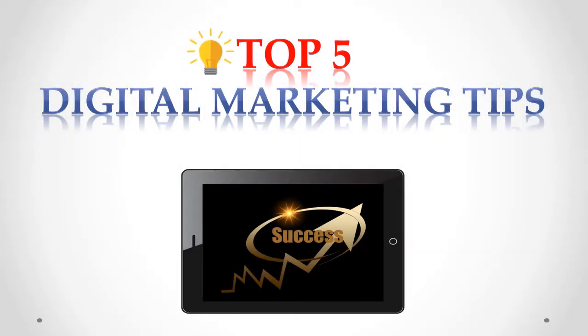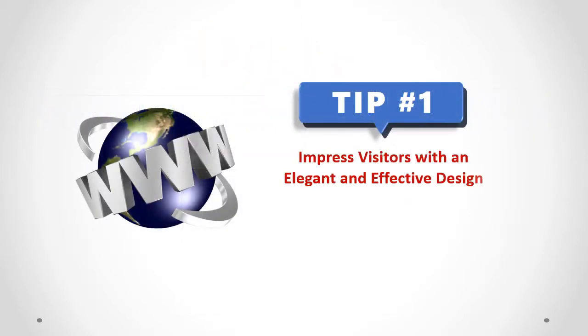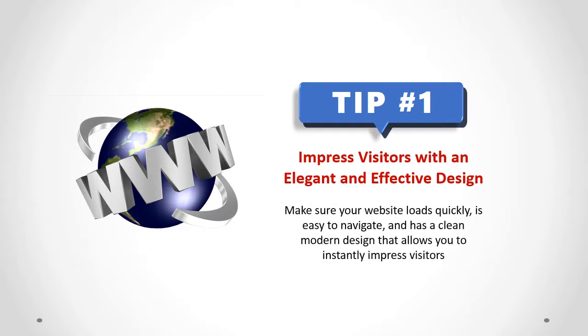Top 5 Digital Marketing Tips to Improve Website Conversions. Impress visitors with an elegant and effective design. Make sure your website loads quickly, is easy to navigate, and has a clean modern design that allows you to instantly impress visitors.